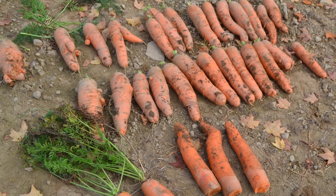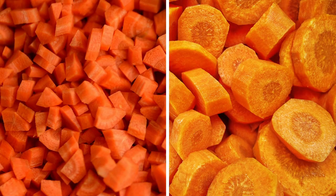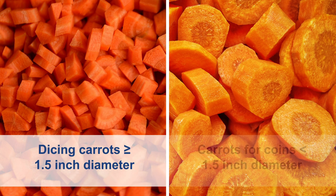The Ruders' crop is dependent on rainfall only. The two markets for processing carrots are dicing and coins. Dicing carrots are classified as 1.5 inches in diameter or larger, and carrots for coins are less than 1.5 inches. The Ruders grow for the dicing market, and individual carrots can reach eight pounds in size.